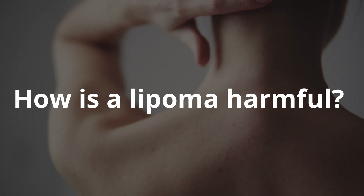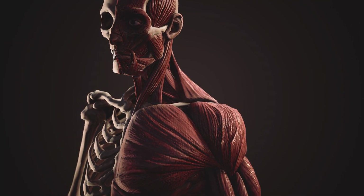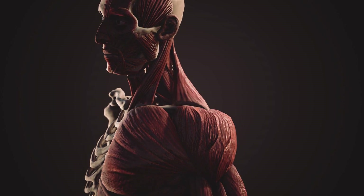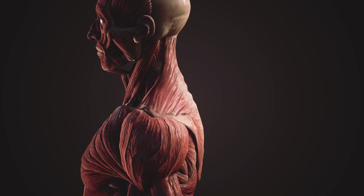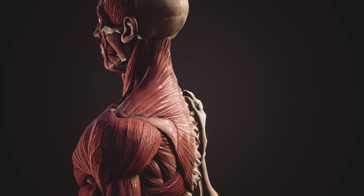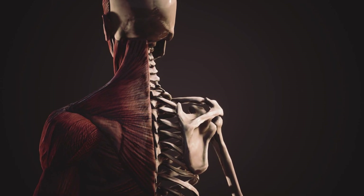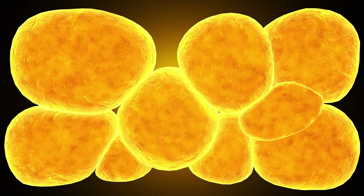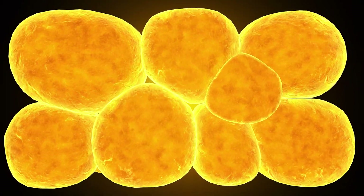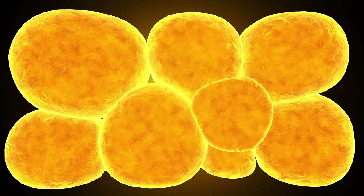How is lipoma harmful? The appearance of lipoma allows the patient to count on a favorable prognosis. Most often, lipoma is cosmetically uncomfortable for the patient. Most of these formations are eliminated completely and do not form again. Recurrences can develop if the removal of lipoma and its capsule was incomplete. Unlike a malignant tumor, a lipoma is not capable of threatening human life. In rare cases, complications develop.